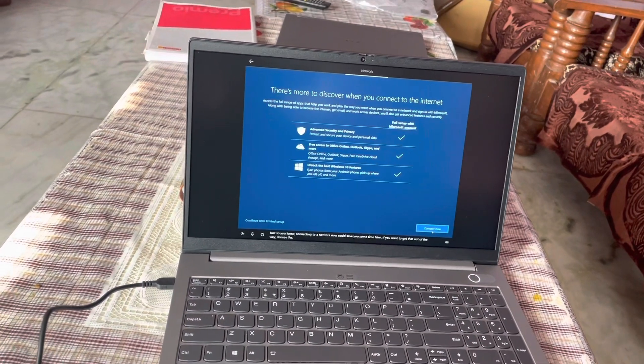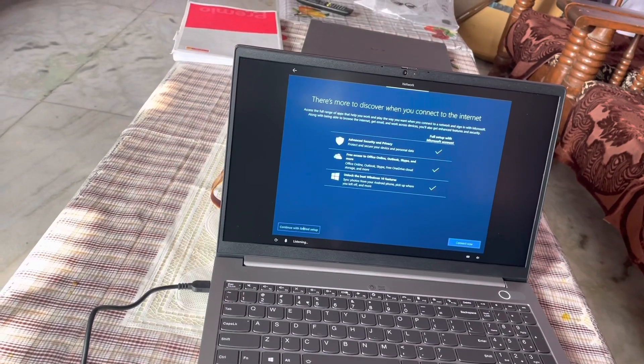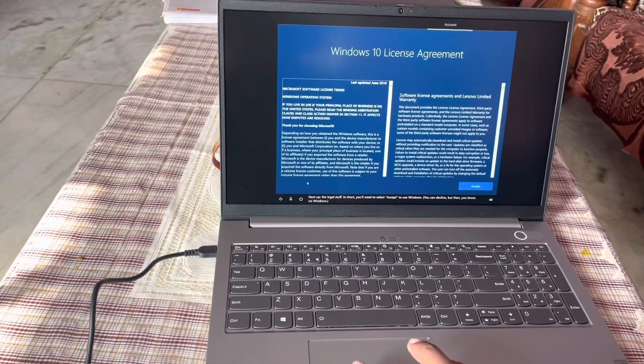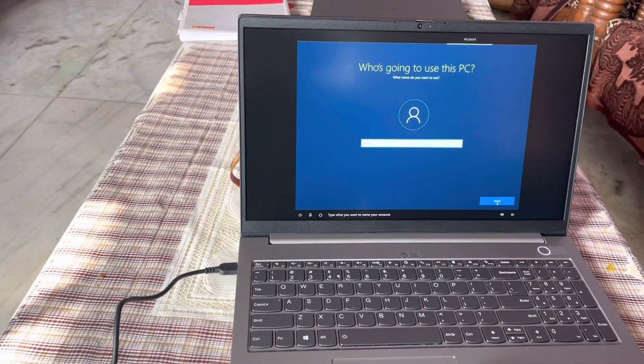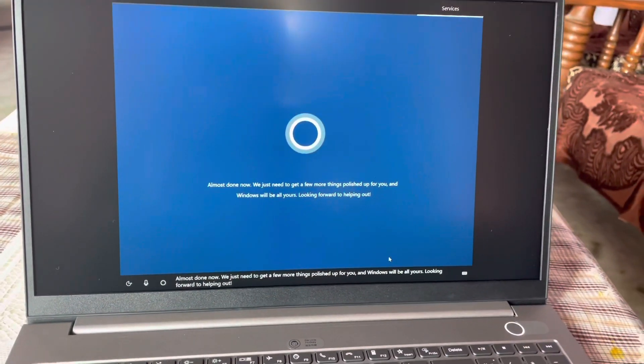Connecting to a network now could save you some time later. Next up, the legal stuff — in short, you'll need to select Accept to use Windows. You can type what you want to name your account and Windows will be all yours.